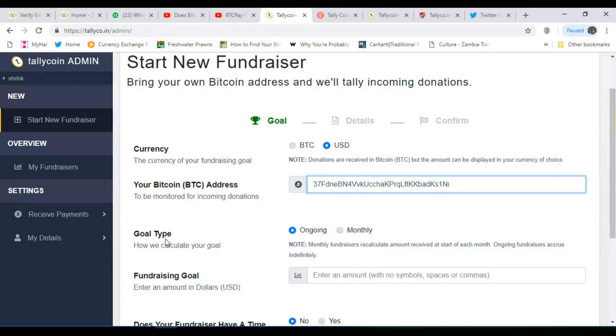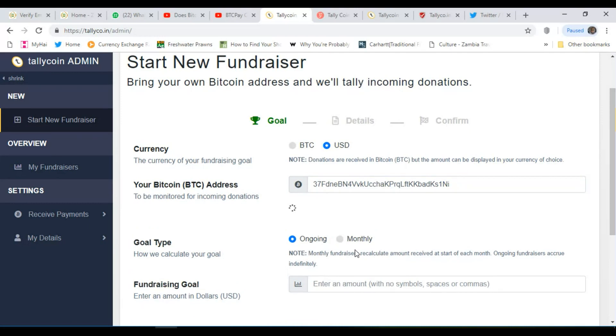Here you can select goal type — how we calculate your goal, whether it's ongoing or monthly. It notes that for monthly fundraisers, the amount received is calculated at the start of each month, while ongoing fundraisers accrue continuously. I'll leave it at ongoing.